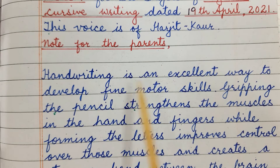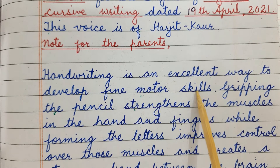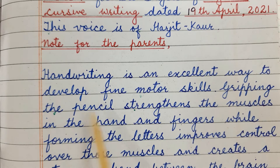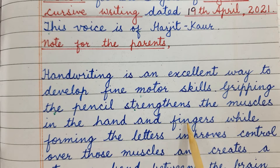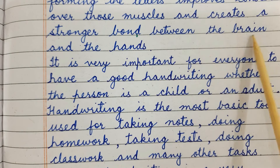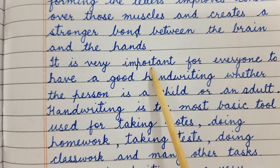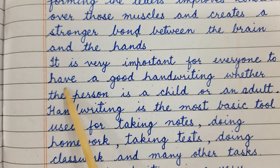Handwriting is an excellent way to develop fine motor skills. Gripping the pencil strengthens the muscles in the hand and fingers, while forming the letters improves control over those muscles and creates a stronger bond between the brain and the hands.